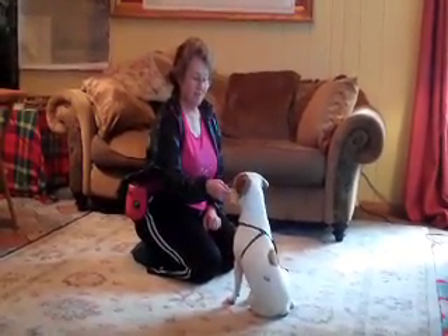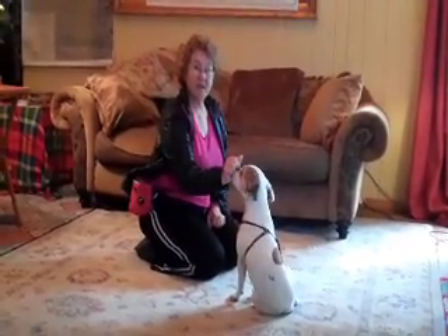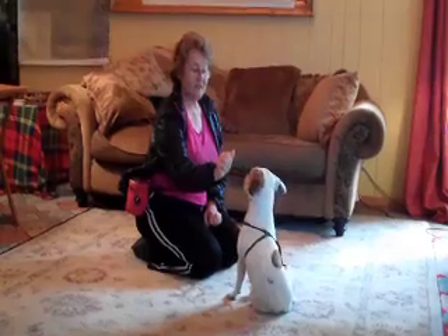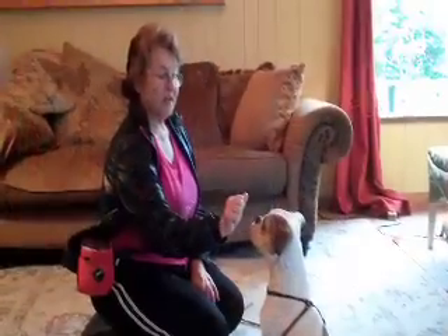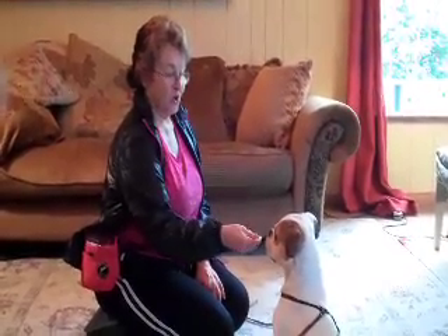Leave it. Good boy. See, he backed away and I'm treating him. I'm going to put it up against his nose again. Leave it. Good boy. We're going to put it next to his nose. Leave it. Good boy.